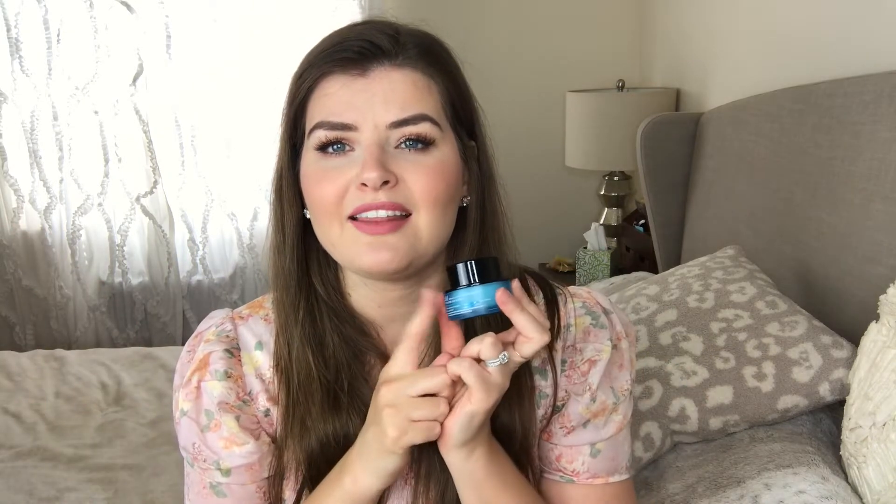I would definitely use it during the day as well, if you have a little bit of time between when you apply the eye cream and when you apply your makeup. It does take a little bit longer to absorb than my daytime eye cream, which is the Clinique All About Eyes. So if you wake up and want to do a full face right away, this is probably not the best. But for nighttime, it's amazing.